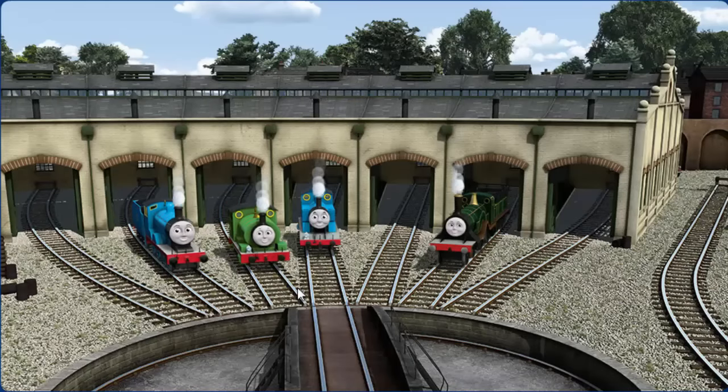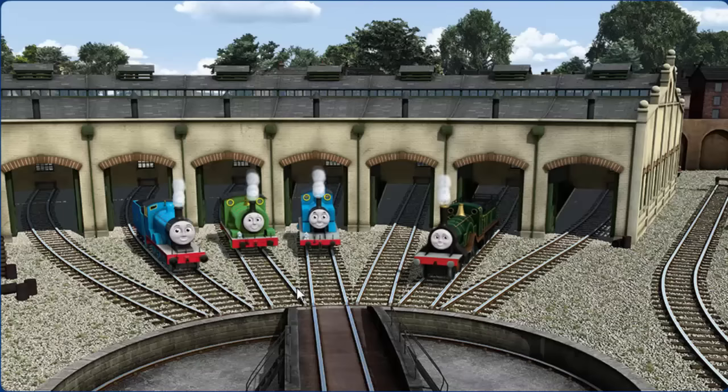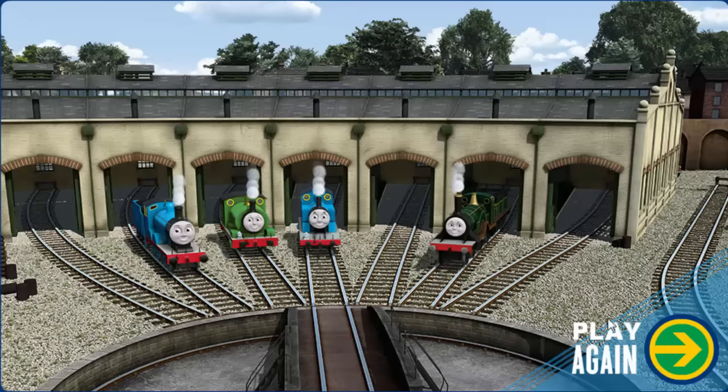And Percy. And Thomas. And Emily. You did a great job! Play again.